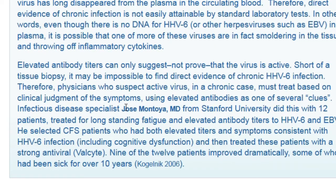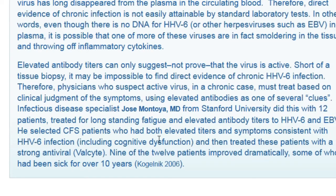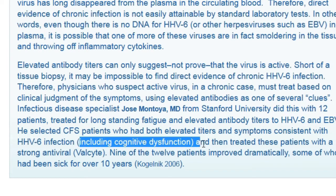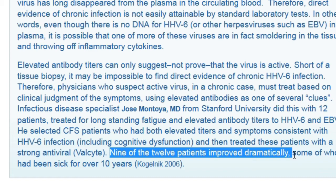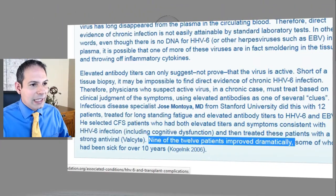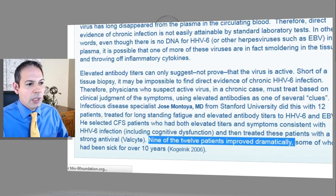Dr. Jose Montaña from Stanford University took 12 patients who all had chronic fatigue syndrome for 10 or more years with herpes virus 6 or Epstein-Barr. He found, including problems with cognitive dysfunction — brain fog, remembering things — that when he treated the viruses for this fatigue, 9 out of the 12 improved dramatically. We see this time and time again. This is a great indicator for patients, because the viral component is where some of the most difficult symptoms to clear arise.